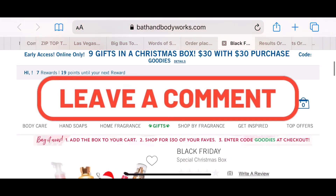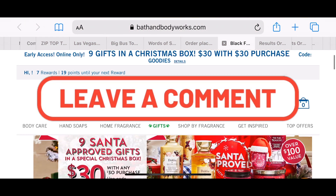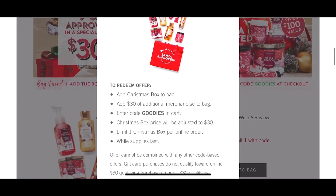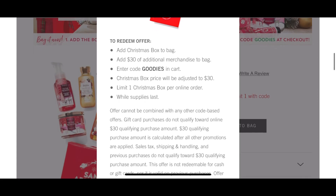Let me know in the comment section below if you went and got yourself a Black Friday special Christmas box. Thank you guys for watching, and don't forget to tune in and subscribe — bye y'all!